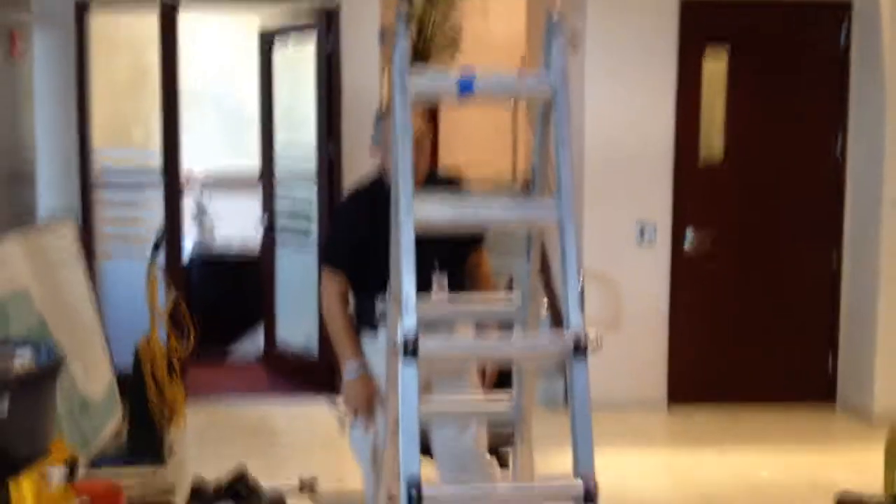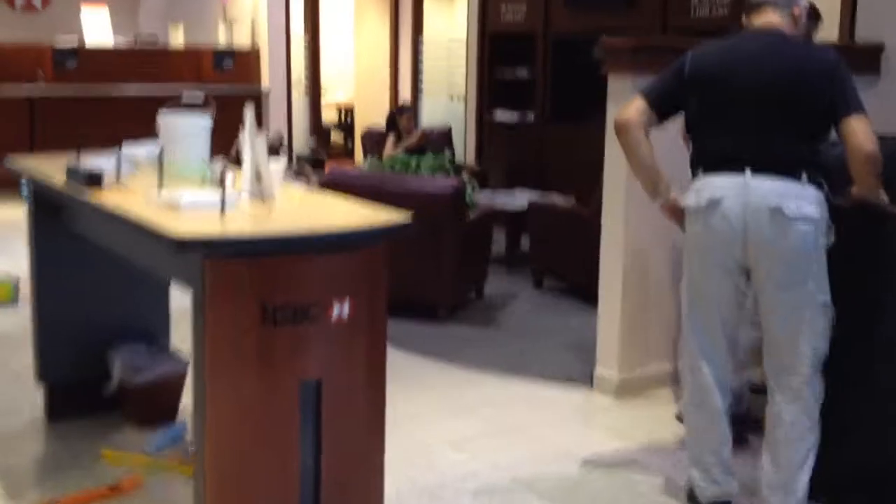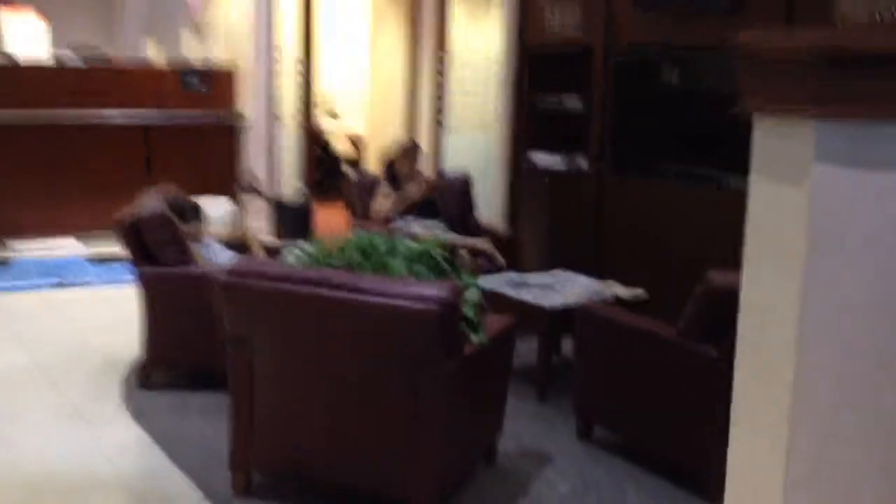This is our GC, our general contractor. This is the paper we removed from the wall — we had to do this one. Complete. And this side right here too.